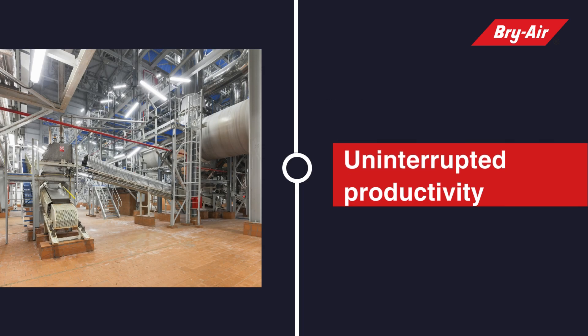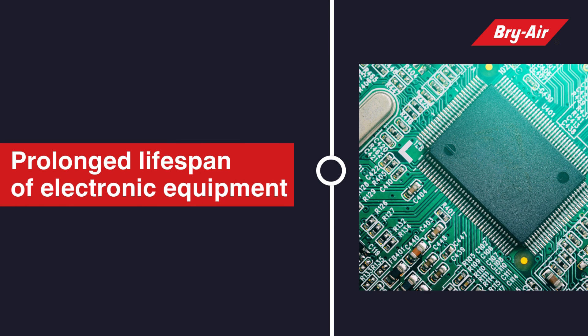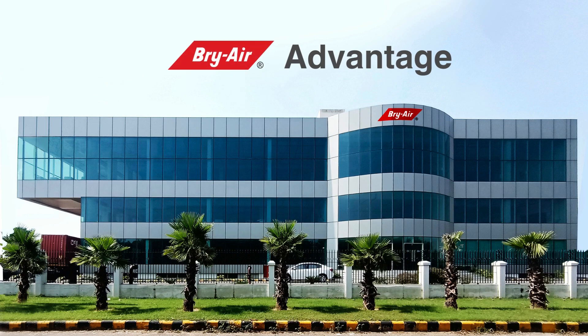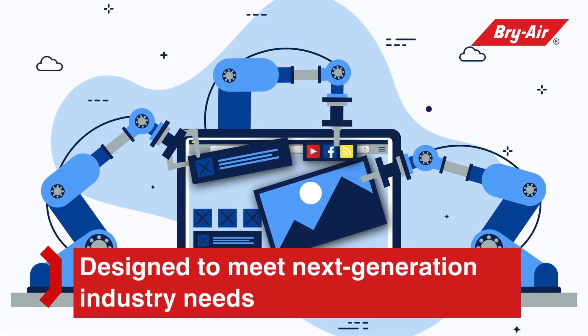Benefits that matter: a corrosion-free environment, immunity from breakdowns, uninterrupted productivity, prolonged lifespan of electronic equipment, and low maintenance cost. Bry Air advantage — designed to meet next-generation industry needs, complying with international standards for quality and safety.